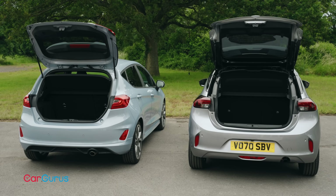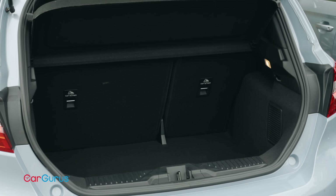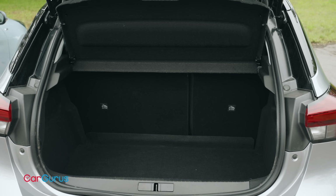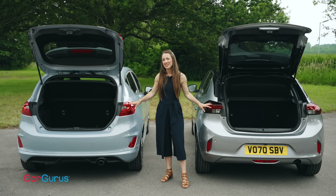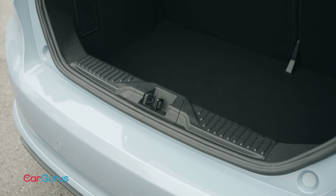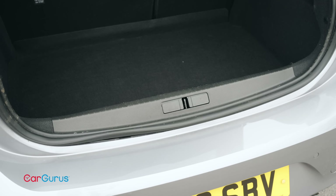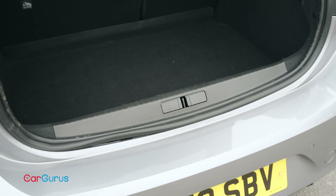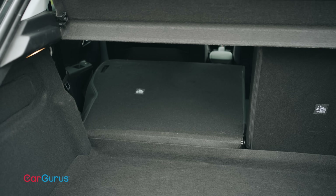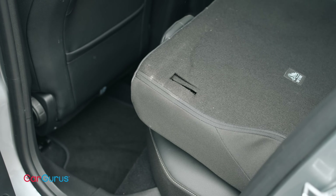Another place where there's very little in it is in the boot. Just two litres of space separates our cars according to the official figures, with the Fiesta's 311 litres just edging the Corsa's 309. But while they're very closely matched, neither of our cars can match the most practical superminis in this area. The design of the boot is also virtually identical — both have a sizeable lip that you'll need to haul heavy items over, and both have split-folding rear seats, although there's a step in the floor and the backrest sits at a light and awkward angle.